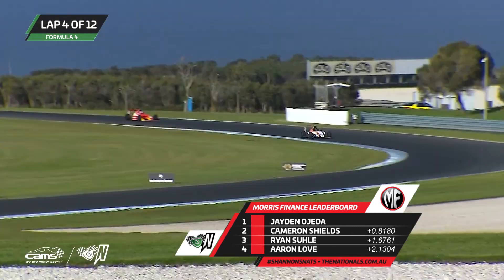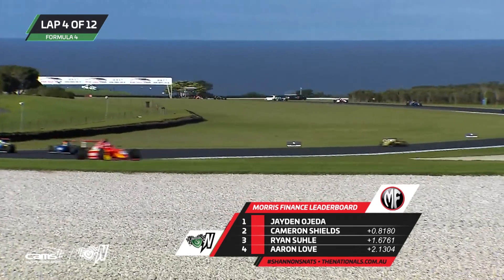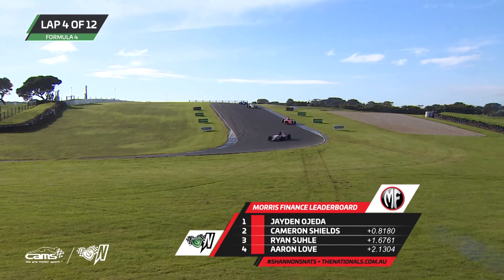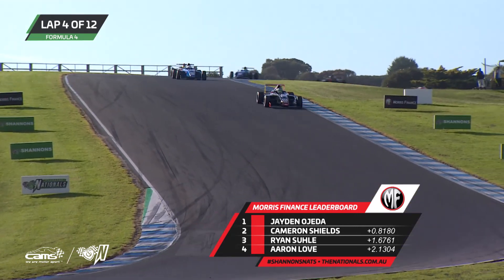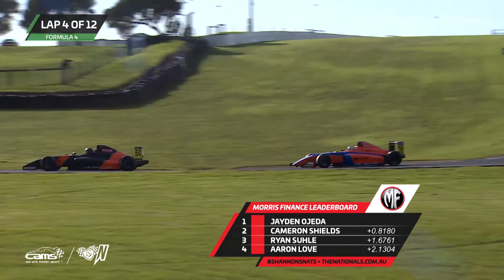Being part of the CAMS Pace Australian Formula 4 Championship — great to see these sponsors staying on with teams to help develop drivers in their career advancement. Aaron Love and Ryan Sewell at the top of camera there — Love in the blue car, Ryan Sewell in the yellow in the background. Jaden O'Jader stepping out to nearly a one-second gap now between himself and Cameron Shields — 0.8 of a second on the Morris Finance leaderboard. And then another 0.8 of a second between Shields and Ryan Sewell as they make their way down through Lukey Heights.